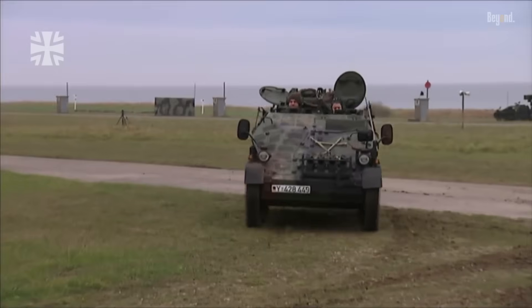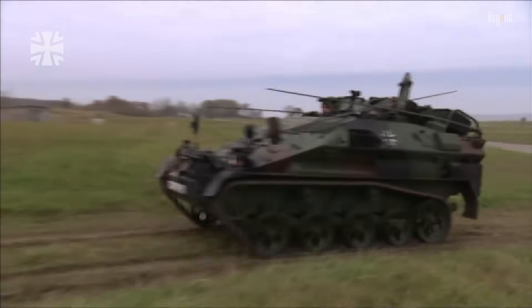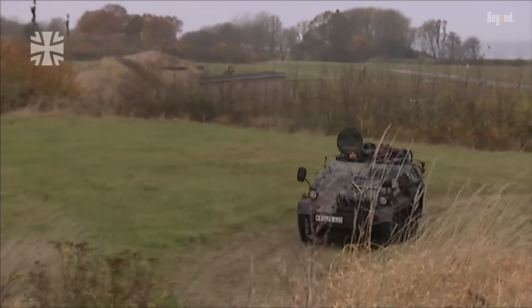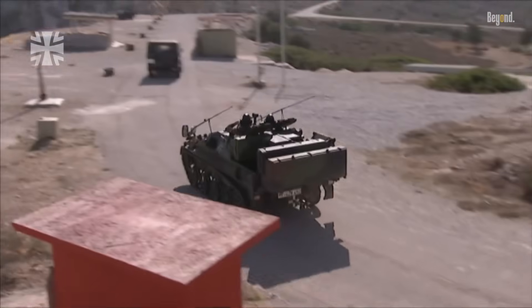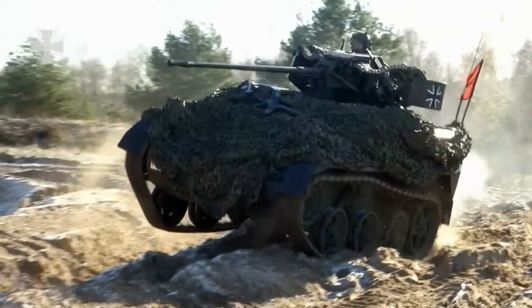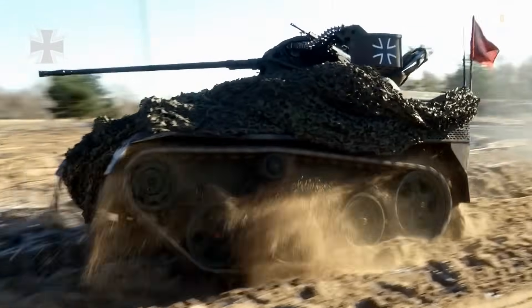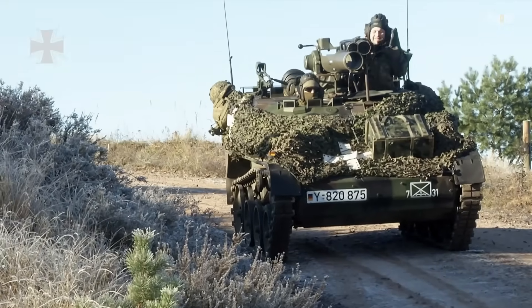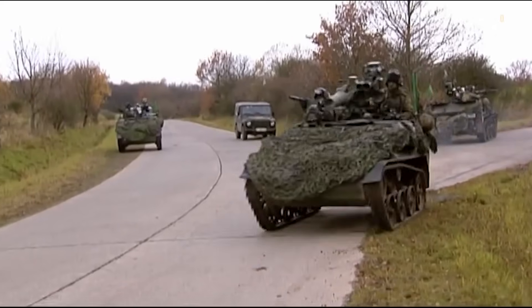The Wiesel 2 boasts a more powerful engine, with a 110-horsepower four-cylinder TDI engine, and a maximum speed of 70 kilometers per hour. Its dimensions include a length of 3.76 meters, a height of 1.9 meters, and a curb weight of 2.6 tons, making it an agile and maneuverable asset on the battlefield.